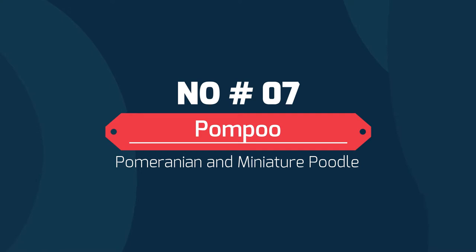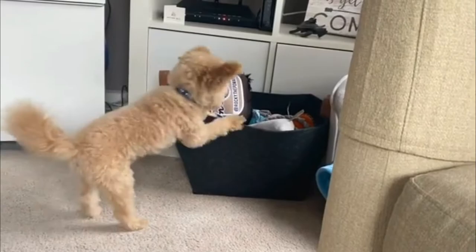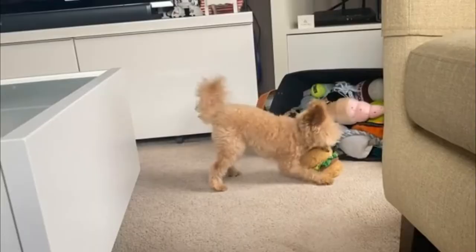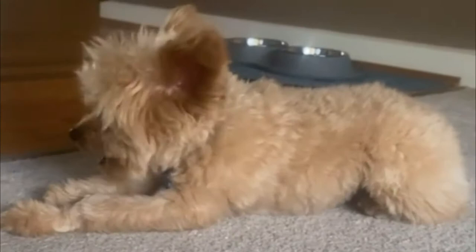Number 7: Pom Poo — crossbreed of Pomeranian and Miniature Poodle. This sweet dog is known for its gentle, outgoing nature, making them an excellent family dog that does well with children. They are bound to look quite regal with a beautiful thick fluffy coat.